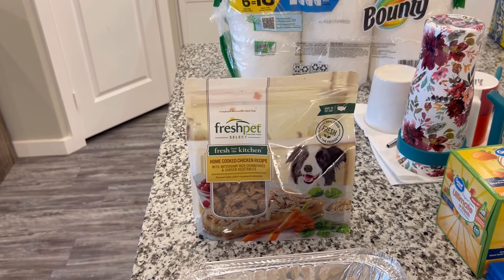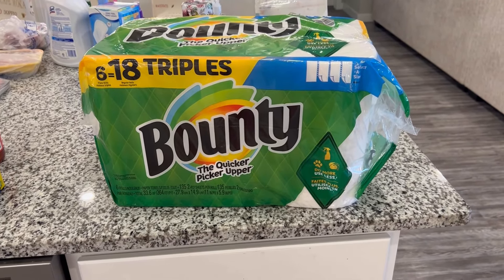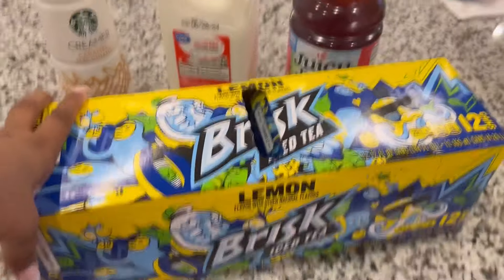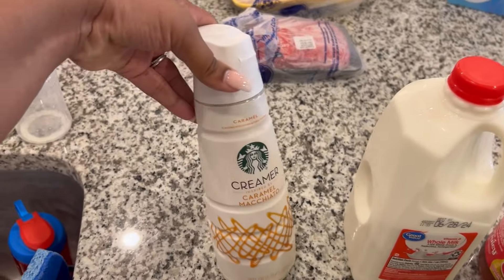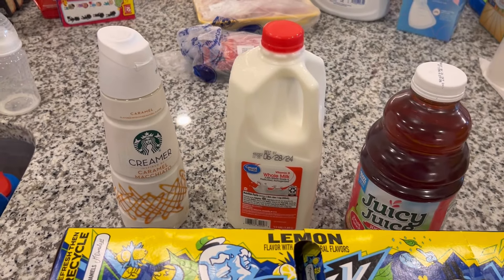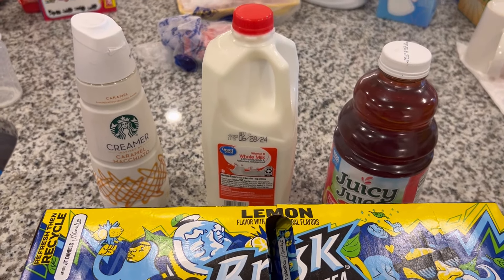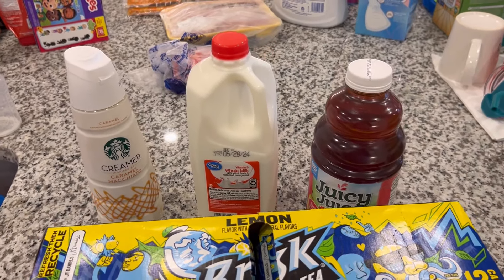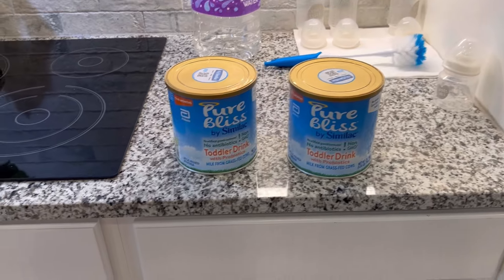We have our dog's Fresh Pet home cooked chicken recipe — he still has a bag left but I had to pick some up. I got a six-pack of triple roll Bounty paper towels. For drinks, we have some Brisk iced tea, Juicy Juice, a half gallon of whole milk, and a caramel macchiato creamer — that's my usual, but some creamers do a number on my stomach, so if you know a similar one that's easy on the stomach, let me know.